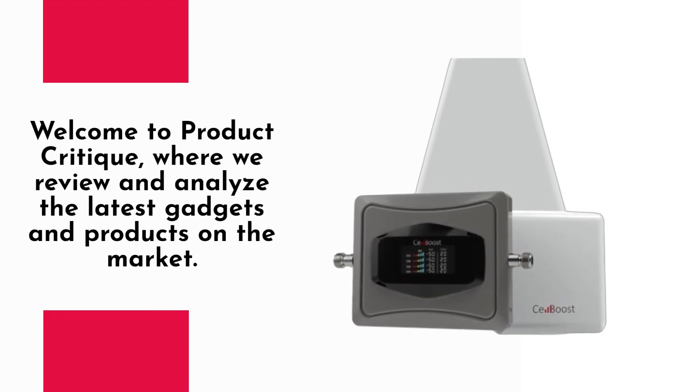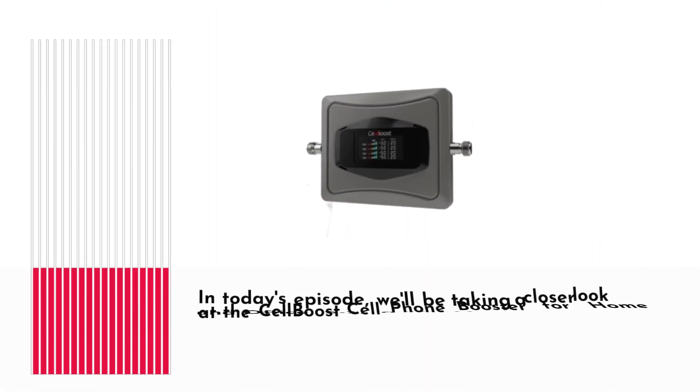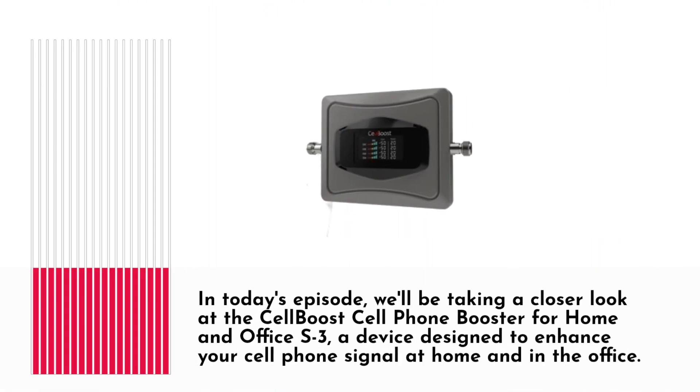Welcome to Product Critique, where we review and analyze the latest gadgets and products on the market. In today's episode, we'll be taking a closer look at the Cell Boost Cell Phone Booster for Home and Office S3, a device designed to enhance your cell phone signal at home and in the office.